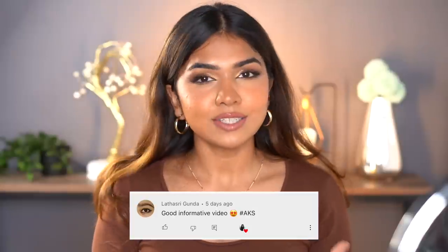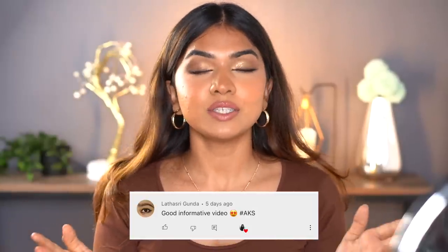That's it for this video! If you're interested in shopping any of these products, all the links are in the description box. This video's shoutout goes to Lathasri Gunda — thank you for always loving and supporting, it means the world to me. If you want to be part of the next video shoutout, comment below with the hashtag AKS. If you liked this video, make sure to like, share, and subscribe, ring the notification bell, and I'll see you in my next video. Bye!